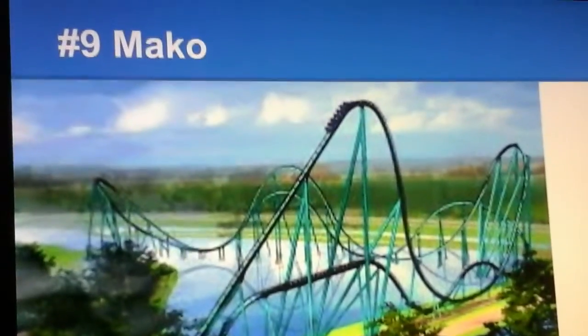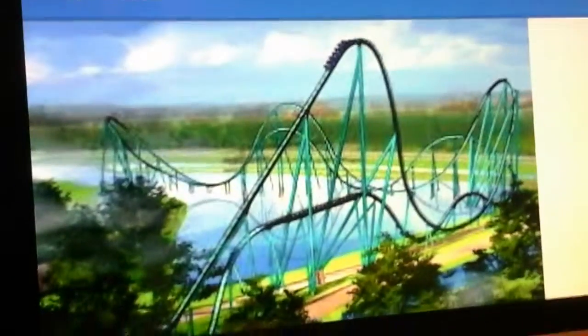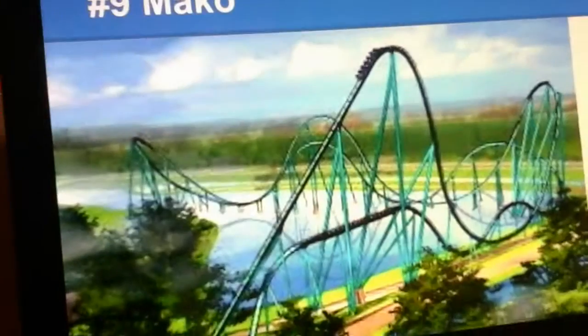Number 9 is Mako, another new coaster for 2016. Mako is a very good B&M Hyper. It has some good airtime hills and some good banked turns. This coaster seems to have a similar layout to Nitro, in my opinion, and it's a very fun coaster with airtime.